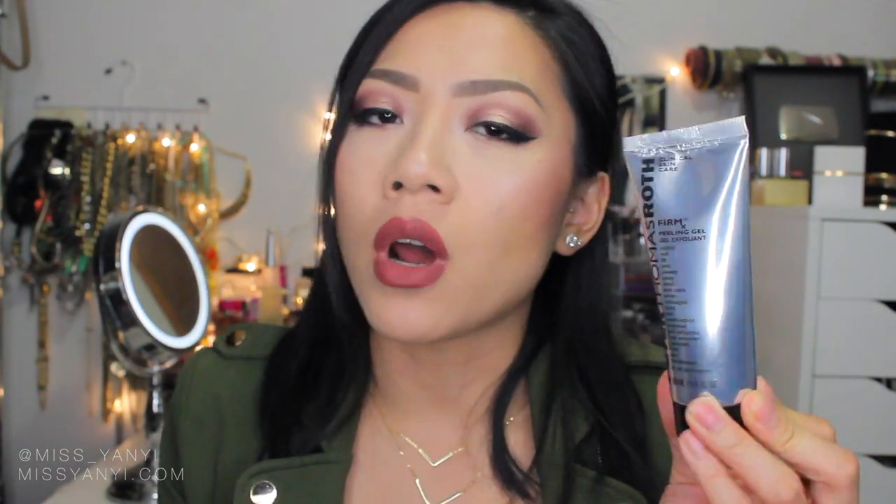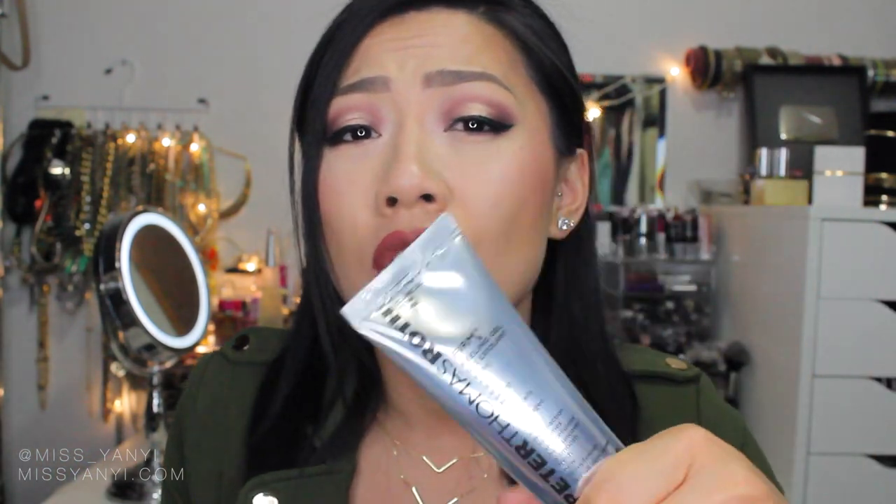Next is the Peter Thomas Roth FirmX Peeling Gel — this stuff is like magic in a bottle. I really loved this product mostly in September because I was super burnt from Mexico and my skin was peeling. I needed to exfoliate but my skin was too sensitive for a regular scrub. What's unique is that it's a gel that exfoliates and removes dead skin cells, but it only removes dead skin cells — if you don't have any, it won't exfoliate. When you rub it on, the gel sweeps away dead skin without being harsh or irritating. After two uses, all my dry patches were gone.